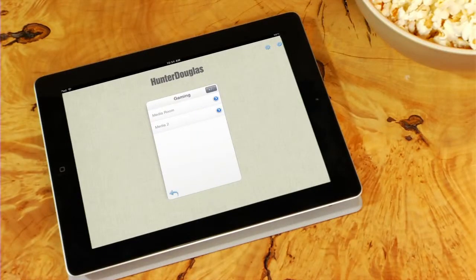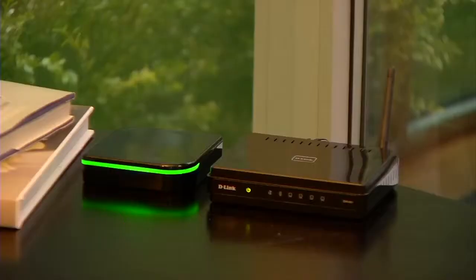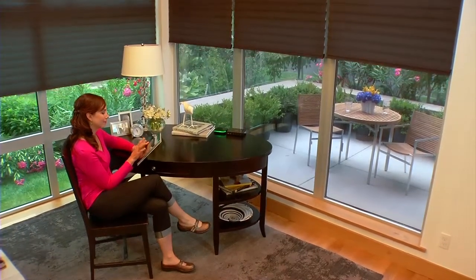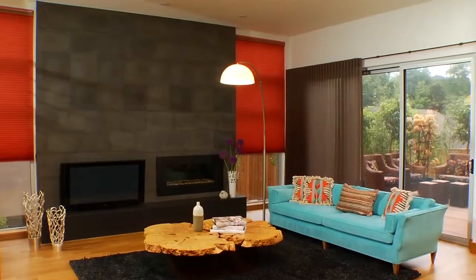You can create the perfect scene for any activity. What's better, your scenes are stored automatically and are always available. The Platinum app is compatible with a wide selection of Hunter Douglas motorized window fashions, giving you precise control over your shades, whether it's opening, closing, or simply adjusting the vanes.